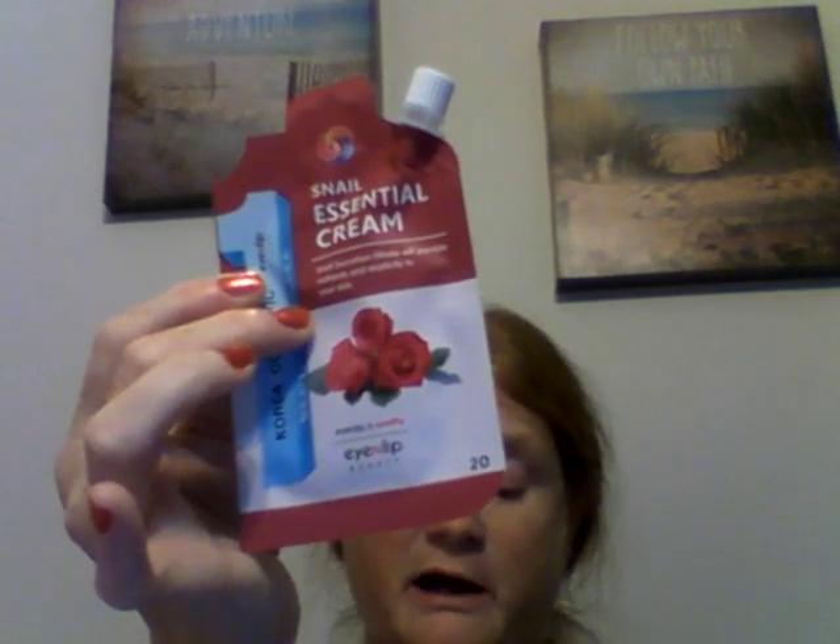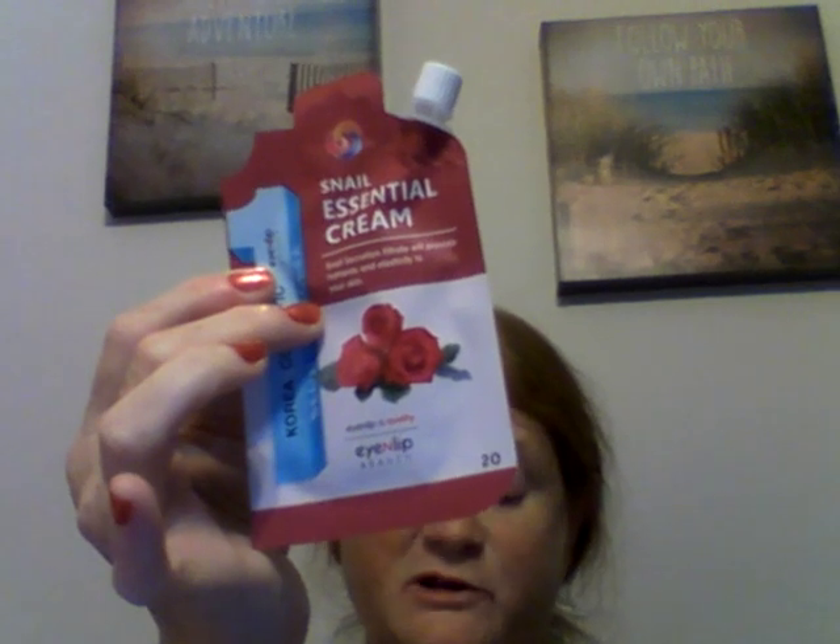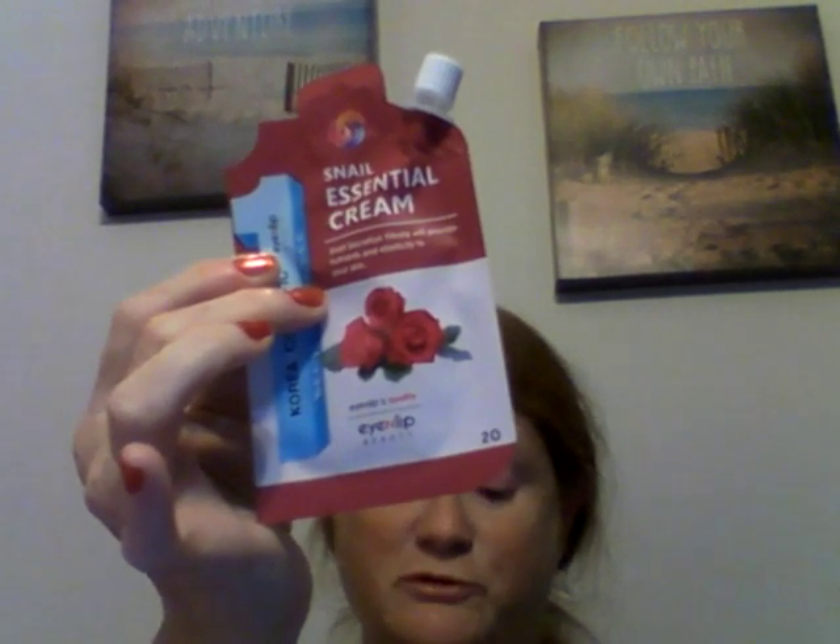Snail is amazing for your face — I did win snail cream and a couple of face masks in a giveaway a couple months ago and it was really nice. It says 'Evenly Even Lip Spout Pouch Snail Essential Cream — snail's mucus is a popular ingredient for skincare nowadays. It improves your skin's elasticity. In addition, this cream comes in a caffeine spout pouch and includes 10 different kinds of seeds to moisturize your skin.' Can't wait to use that.